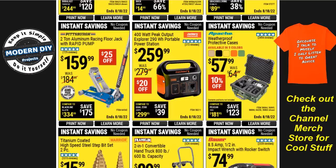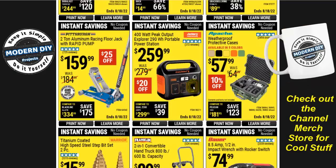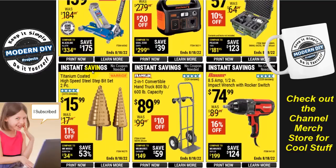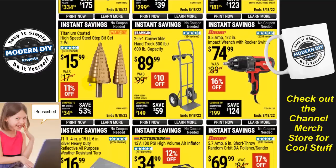If you want something better than that power station, I did a review of a different one from another manufacturer that was cheaper, had more power, and more plugs — like four or five USBs and two or three household outlets. I'll put up a link so you can check it out. Here's another floor jack: the two-ton aluminum racing floor jack from Pittsburgh at $159. The titanium-coated high-speed step drill bit set, two-piece, is $16 — though I've seen it go as low as $13.99, so you can wait if you like. Also, an 800/600-pound capacity hand truck for $90.